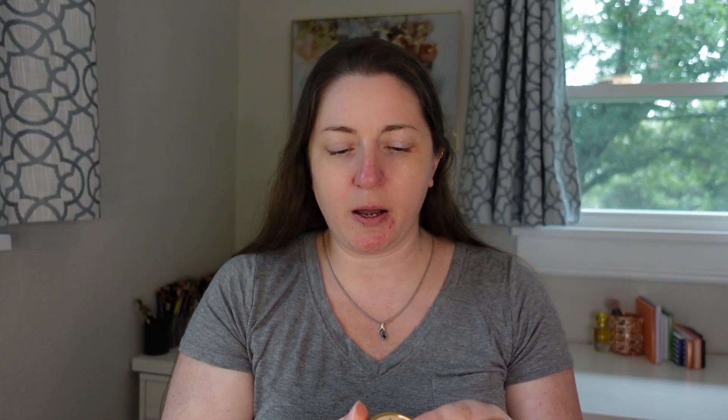I also caved and picked up the Fenty Poutsicle Hydrating Lip Stain — it's fairly new, though not brand new in YouTube terms. It was just out of stock for a really long time and I couldn't get my hands on it. And I picked up a new Gucci blush. I only got one shade because I'm not a millionaire — I picked up the dusty rose shade, which is more of a mauve-y color. The packaging is so cute, though it's a little smaller than I thought. For what Gucci charges, it better last a lifetime.